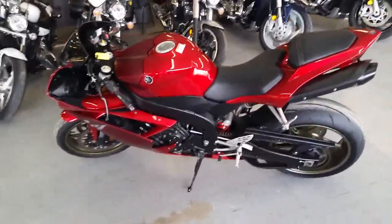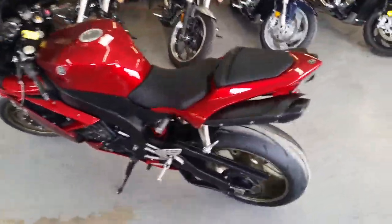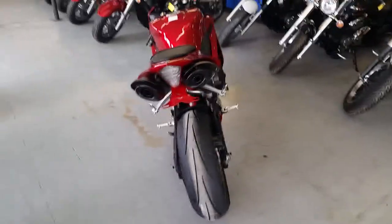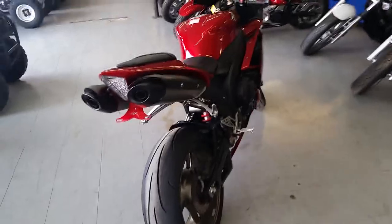Hey guys, at Approval Powersports we got over 80 used R1s and R6s in stock. Today we got a super clean 2008 Yamaha R1. This thing's a perfect 10 out of 10. As you can see from the videos, it's flawless.